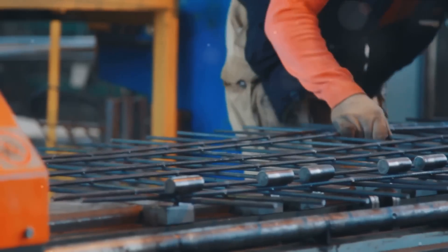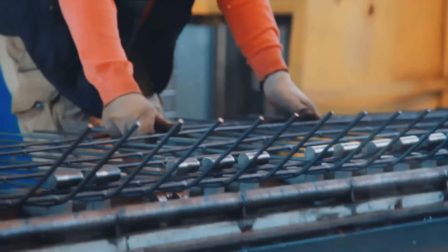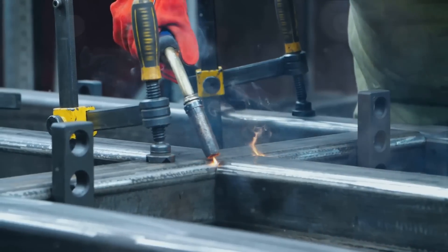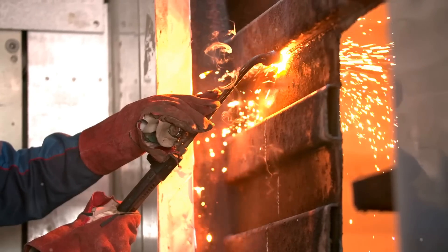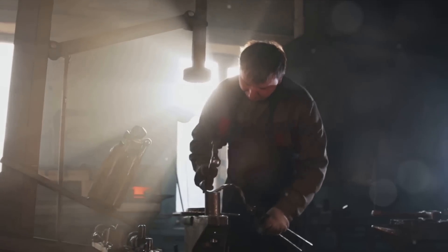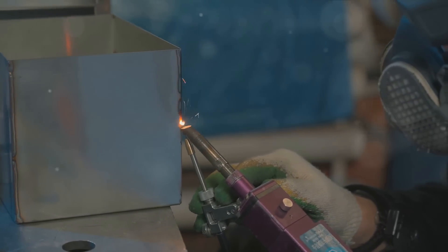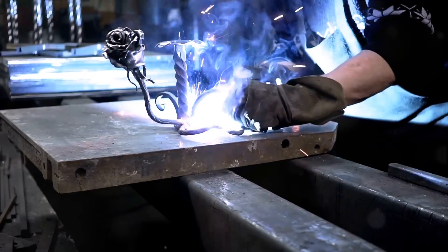To encapsulate, the sheet metal fabrication operation encompasses four main stages: cutting, bending, assembling, and finishing. Every step is a universe in itself. Cutting necessitates precision, accuracy, and a profound understanding of the chosen material, with techniques such as laser cutting, plasma cutting, and waterjet cutting employed based on project needs. Bending follows, often employing brake presses, folding machinery, or robotic manipulators to achieve the intended shape, demanding an understanding of geometric principles and strict standard compliance to ensure a product that is both visually appealing and structurally robust.